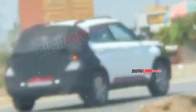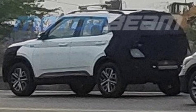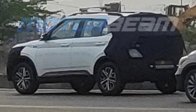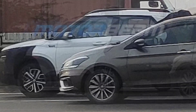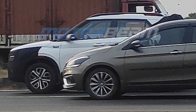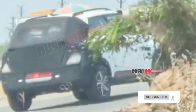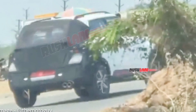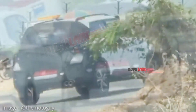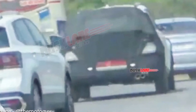Speaking of the side profile, it looks clean and understated with a sharp shoulder line extending from the front fender to the rear. At first glance, it looks very similar to the current model, barring alloy wheels with a new design. However, the majority of updates are concentrated at the front and rear ends, which are not visible in these spy shots. Interestingly, the spy shots reveal a new detail — the updated Venue facelift will come with a twin exhaust muffler.